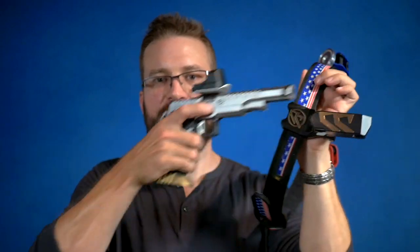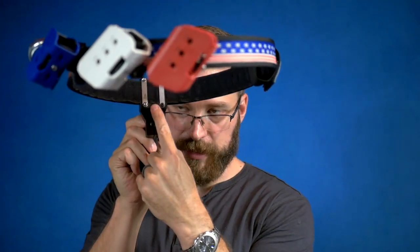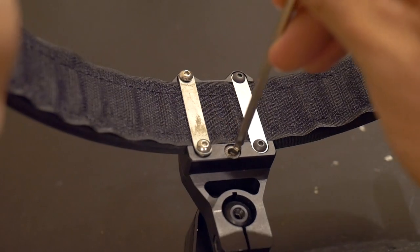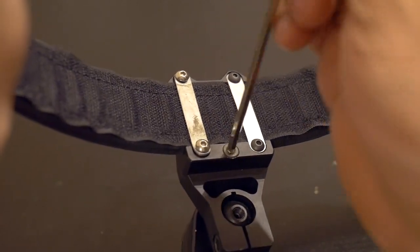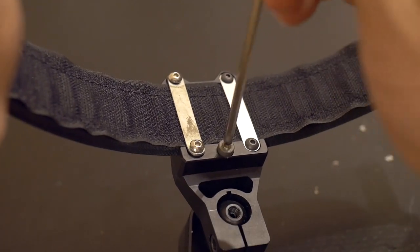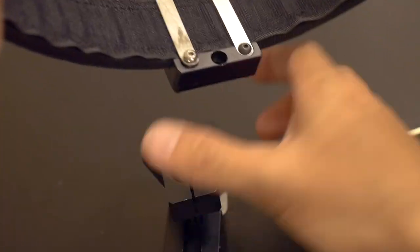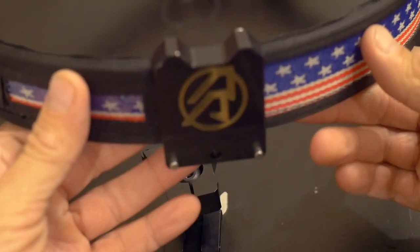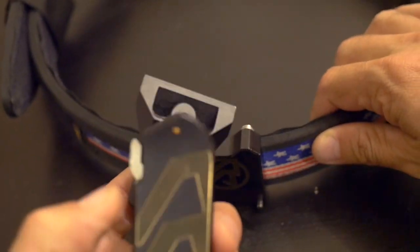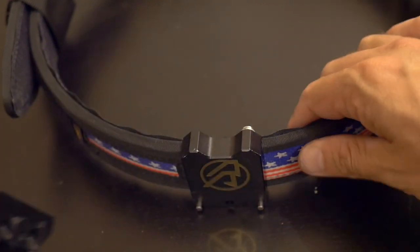I tested the holster with the Bull Armory Ultimate Racer. The mount on the belt is pretty cool because there is one bolt that, if you loosen it, allows you to take the whole holster body off the bracket. If you're flying to matches, that allows you to take the holster off the belt and make the belt very small to fit in an airline bag — a really forward-thinking design, because trying to fit these belts into your airline bag is always a struggle.